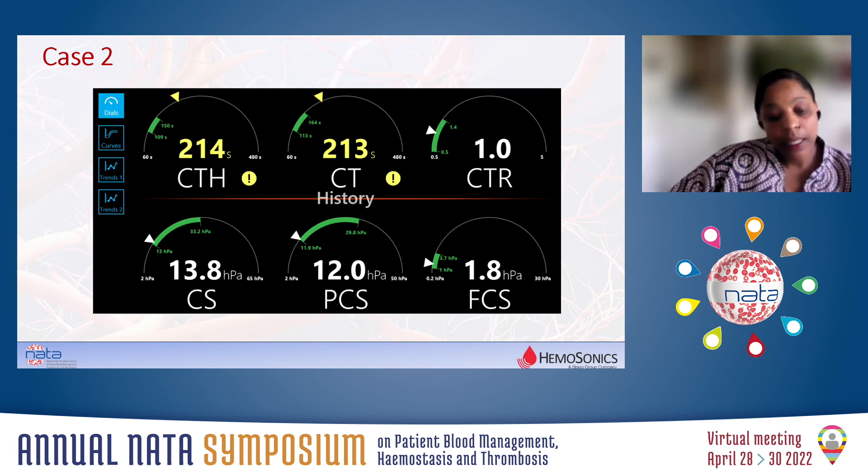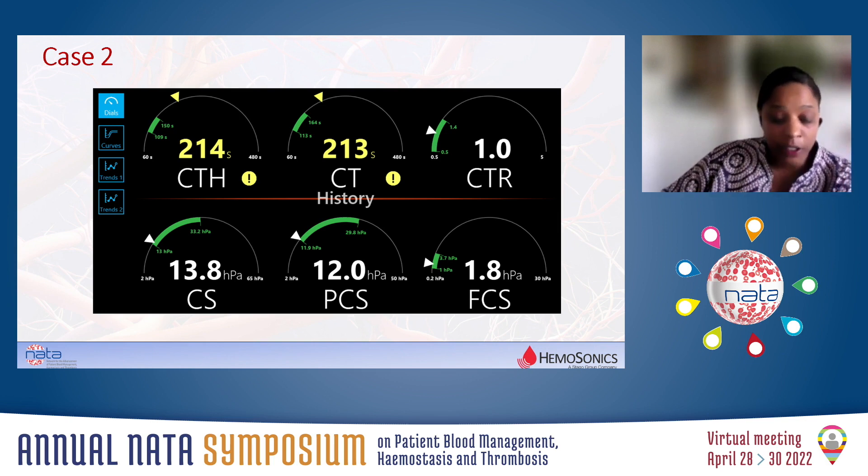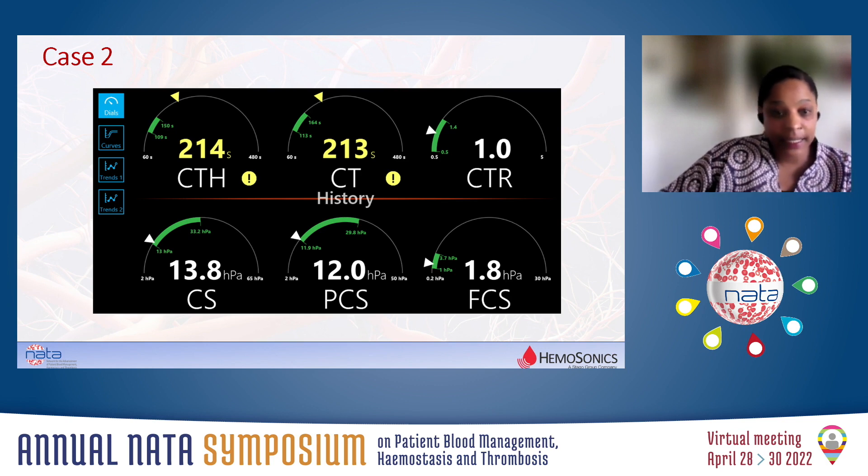Case two — this patient was redo cardiac surgery, triple valve: mitral, aortic, and tricuspid valve repair and replacement. The bypass time was 150 minutes. The patient received an aprotinin infusion on a full-dose protocol. After coming off bypass, 10 minutes after the administration of protamine, we sent off the full blood count, the coagulation screen, and the Quantra. We had a full Quantra result in 14 minutes, and a full blood count and coagulation report in 86 minutes.